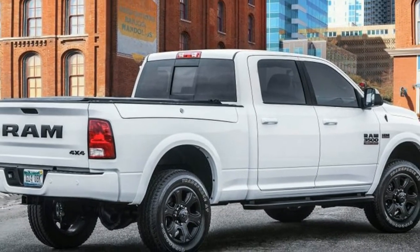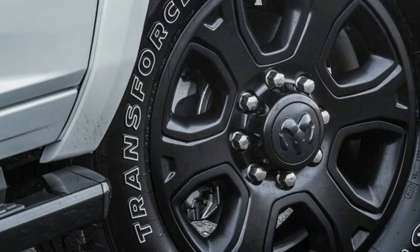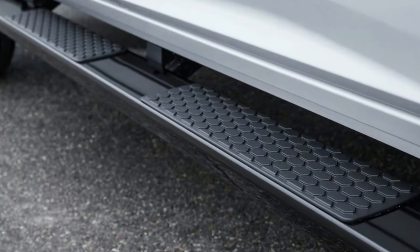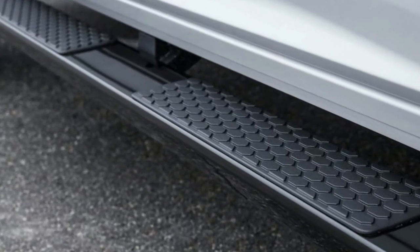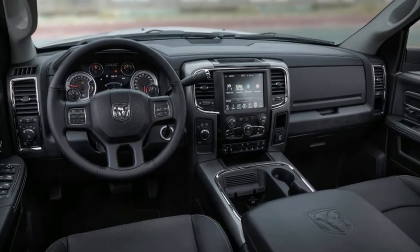The Night model adds body color wheel flares, a black grille surround, a Power Wagon-style tall tailgate labeled with the word RAM, white-letter off-road tires, eight-way heated cloth bucket seats, power adjustable pedals, dual-zone climate control, and optional black running boards. The mechanicals are unchanged.